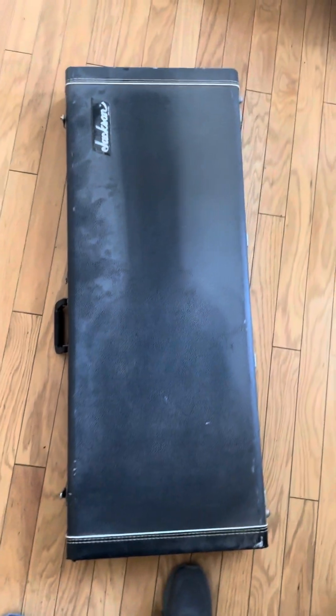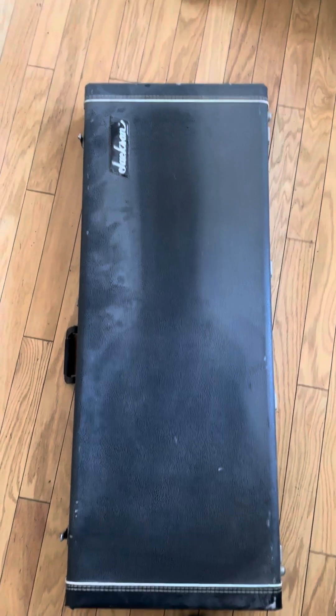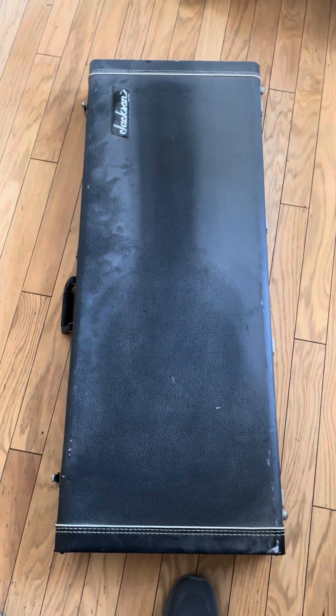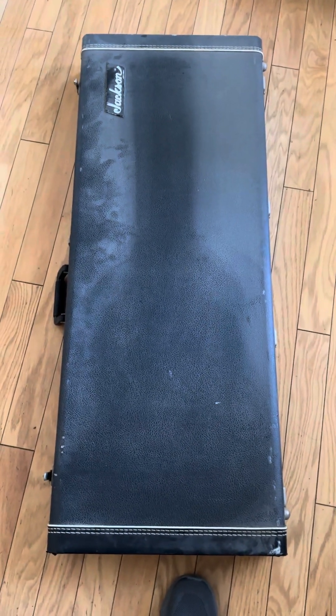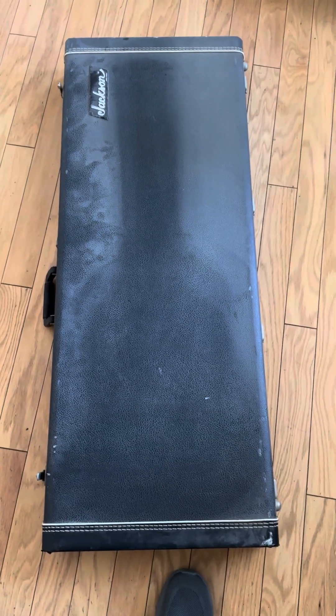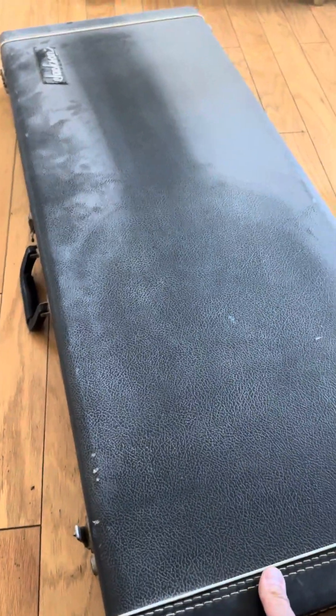Hey everybody, how's it going? Ruben here. Being today the anniversary of Randy Rhoads' passing, thought it would be appropriate to do a quick little video of a very special guitar that I've had in my possession for a long time. This is a very special guitar that I rarely take out and don't really play it out.